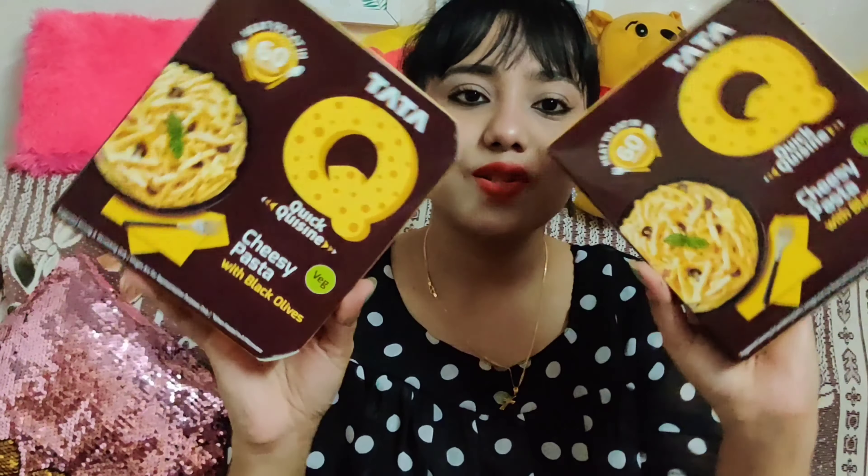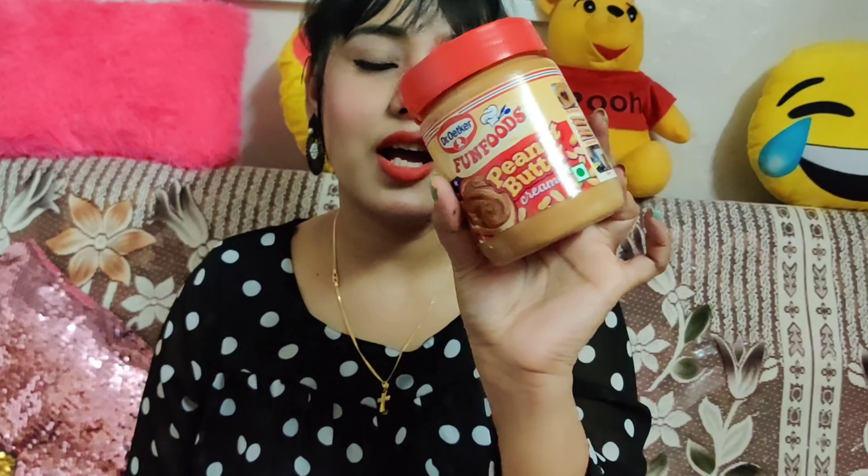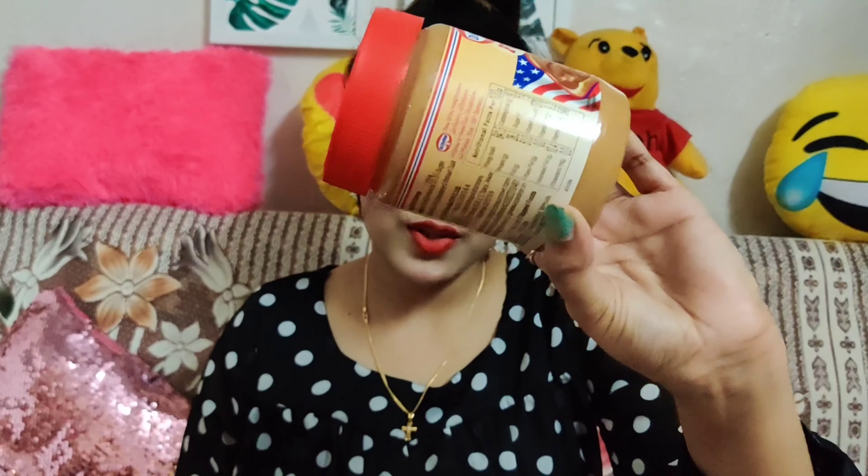The next item is Fun Foods Peanut Butter Creamy. This is 340 grams and it is great. The MRP is ₹169 but I got it for ₹157.